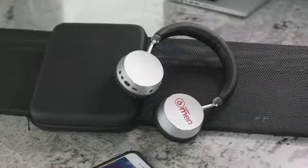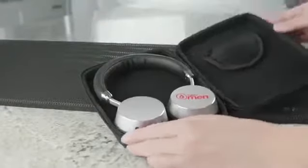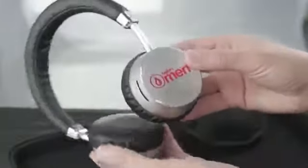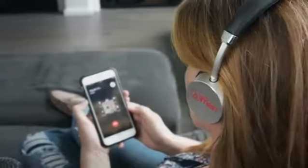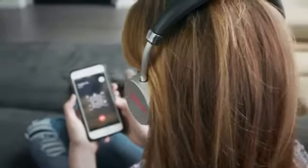The Trank Noise Cancelling Wireless Headphones are just what you're looking for when wanting to focus on your project or enjoy your music without any outside interference. The Trank offers high definition Bluetooth 4.1 technology and a built-in microphone with volume control to offer you the convenience of wireless technology.